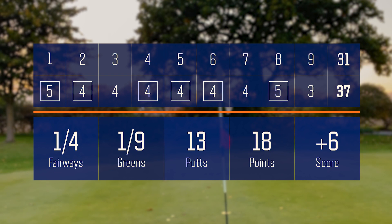One fairway, one green — so not much has changed there. 13 putts, not bad. 18 points Stableford — shoot my handicap.